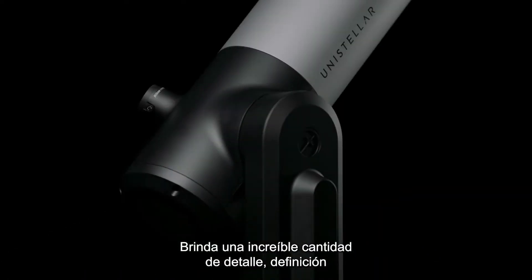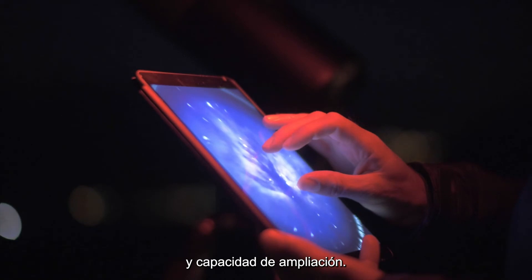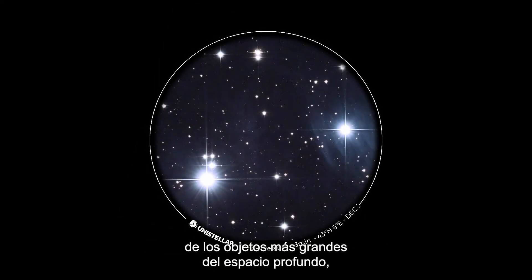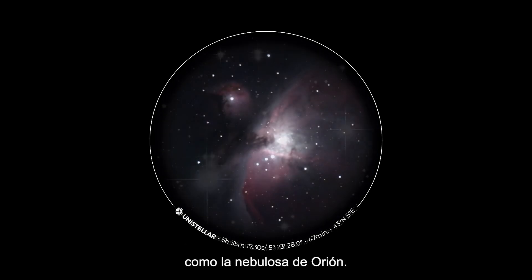This brings an incredible amount of detail, definition, and zoomability. The field of view is wide enough to enjoy the largest deep sky objects such as the Orion Nebula.